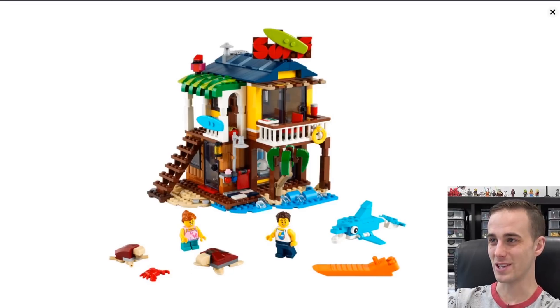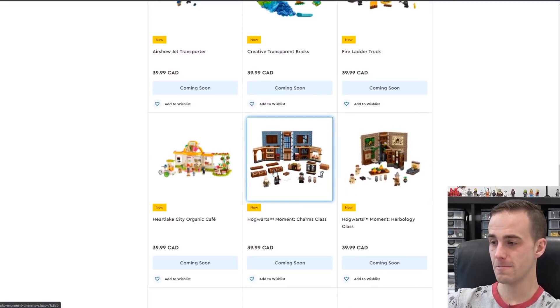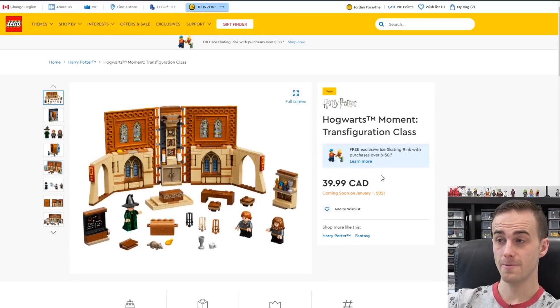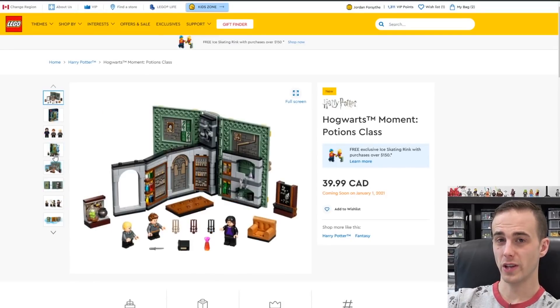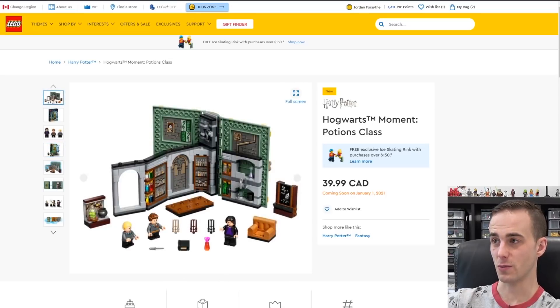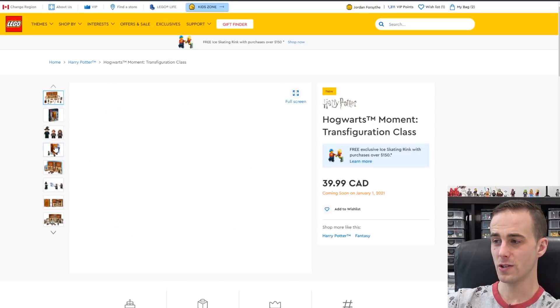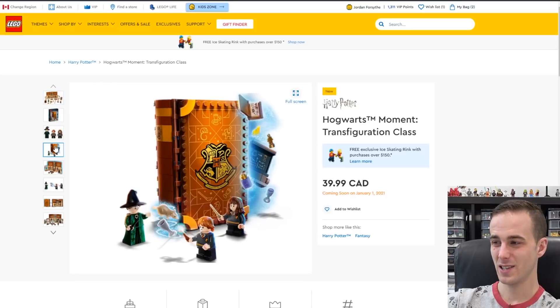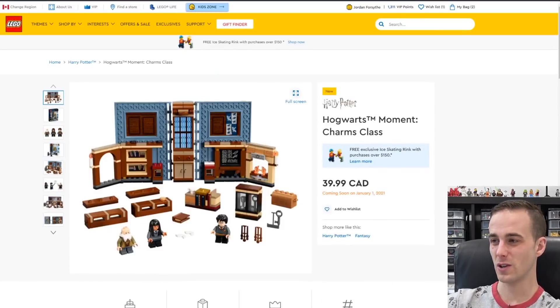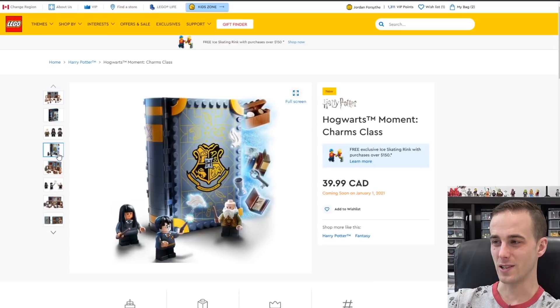You've also got all the Harry Potter books coming out: Herbology, Charms, Transfiguration, and Potions. They're like textbooks that open up and you have a little scene inside. They also come with some great minifigures. I honestly don't know if I'm going to get these — 40 bucks, 241 pieces, some good minifigures, but I honestly don't think I'm going to get them.